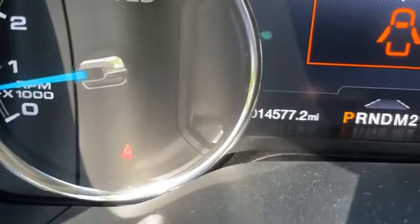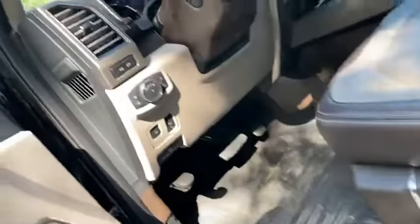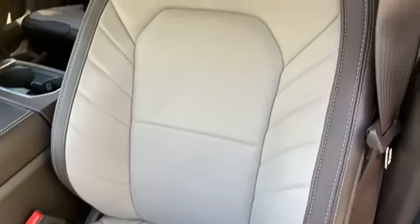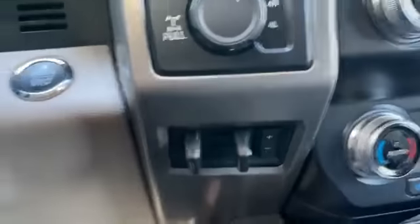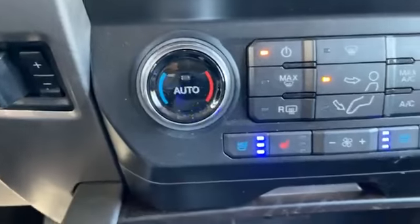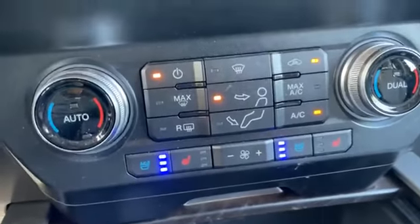By the way, here's the driven miles. And then massaging air chairs. Two-tone. Driver's seat — one owner, no accident. Four-wheel drive, locking differential, brake assist. For people that have to have cooling and heating seats, got you covered.